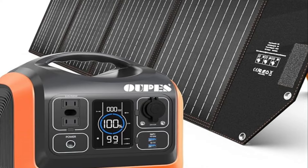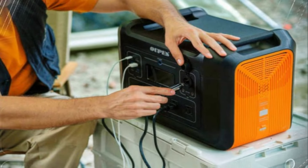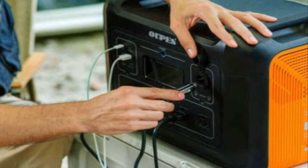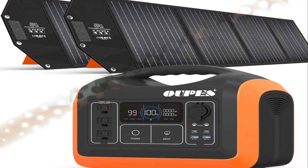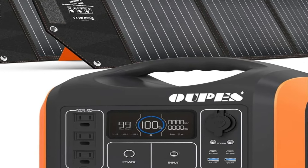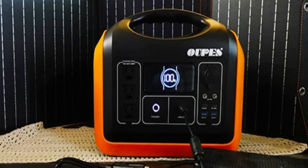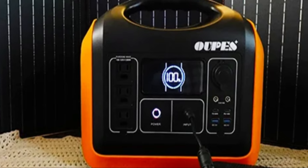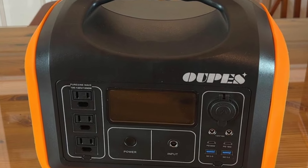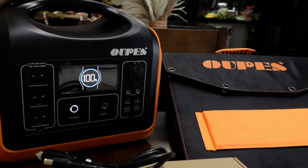Number 4: the UPIS 1200W solar generator. The UPIS 1200W is a powerful and efficient power solution that offers exceptional performance. With its high power output and expandable battery capacity, it is suitable for a wide range of devices and appliances. It comes equipped with multiple AC outlets, USB ports, and a 12-volt DC outlet, providing flexibility when connecting your devices. It also features an LCD display that provides real-time information on battery level, power usage, and charging status.